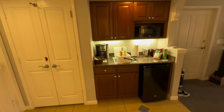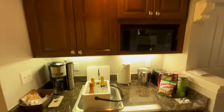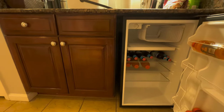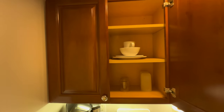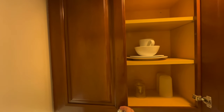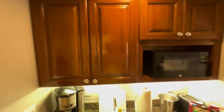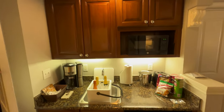Since this was a timeshare property, there was a kitchenette area with a microwave, coffee maker, sink, toaster, mini fridge, and there were even dishes and silverware as well. We really enjoyed having this kitchenette space — as you can see, we definitely utilized the sink, the mini fridge, and the counter.